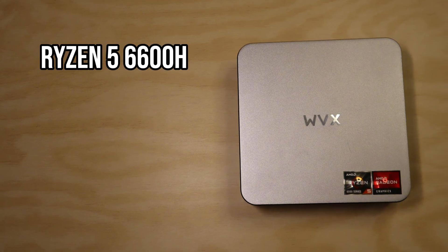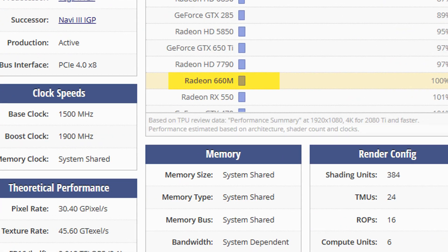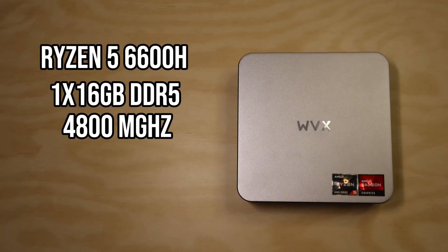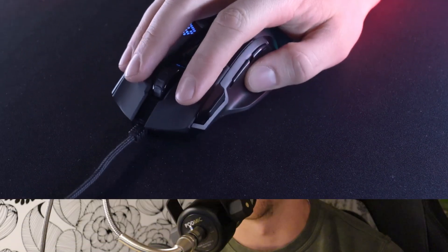We do have a Ryzen 5 6600H which has the 660M GPU in it, which should perform way better than some of the older Vega graphics that Ryzen had back in the day. We have a single stick of DDR5 4800 megatransfers per second RAM, which is going to be a little problematic. When you're running integrated graphics, the bandwidth really matters, and that single stick of RAM is going to bottleneck it at least a little bit.